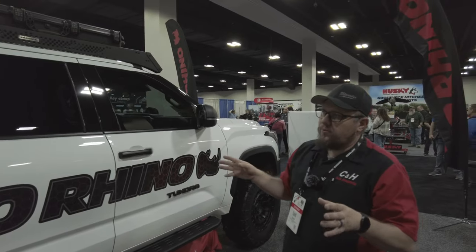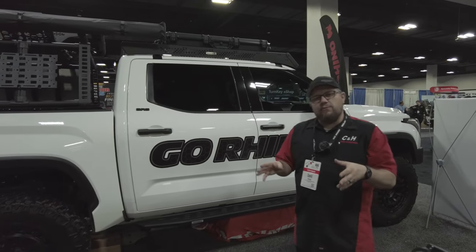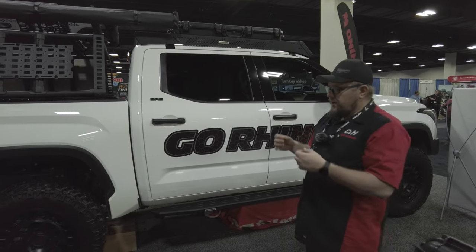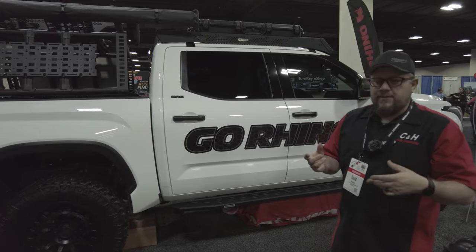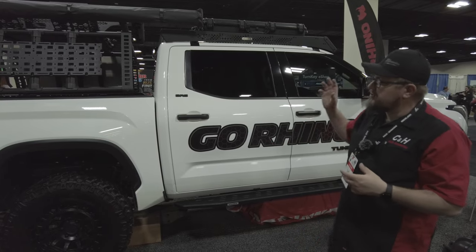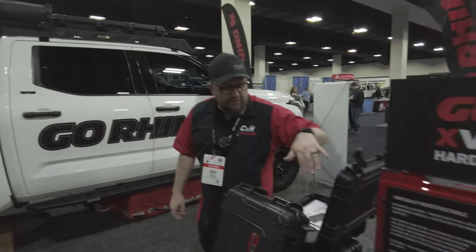The amount of stuff Go Rhino has for your truck — you can do a full upfit using one manufacturer. There are guys out there who prefer that; they don't want to mix and match. They want to go to one place because they trust that place, and Go Rhino makes great stuff. Really nice looking truck.